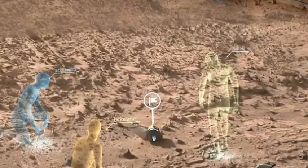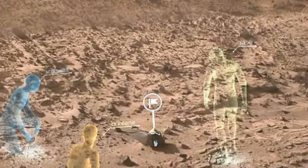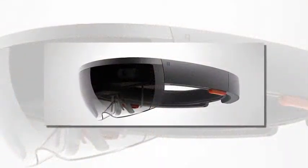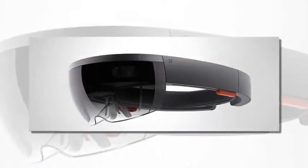Microsoft's HoloLens headset, which allows wearers to see 3D images superimposed over their vision, may look like it belongs in a sci-fi film. And now NASA has revealed the prototype technology will be used to enable its scientists to work virtually on Mars.